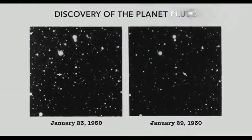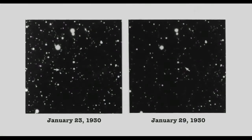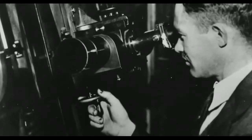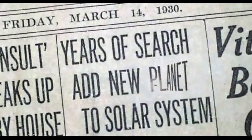It turns out that 45 years after Pluto was discovered, we knew very, very little about it. We knew where it was. We knew its name. We knew that it had a rotation period of about 6.4 days. And of course, we knew that it was a planet.